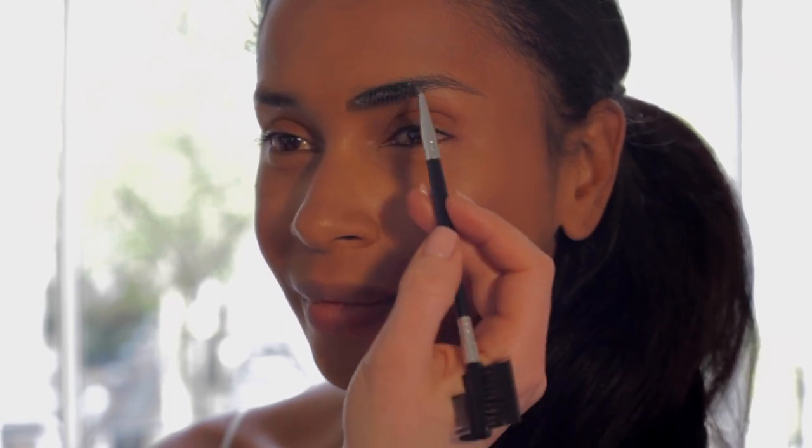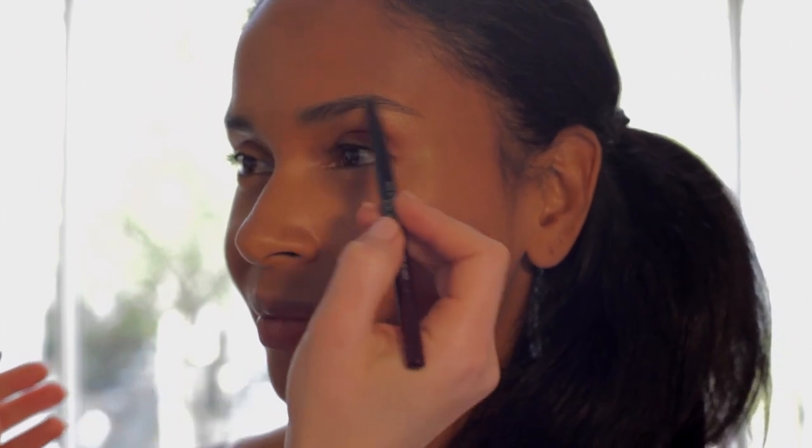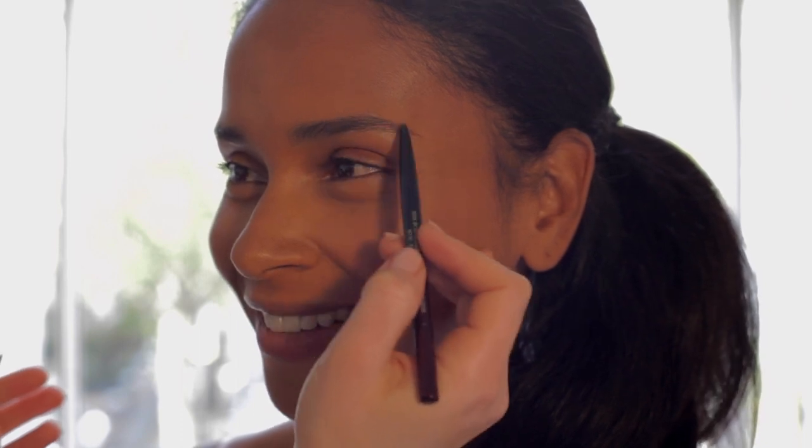Brows really do frame the face, so give them a quick tidy with a natural toned brow pencil. We prefer a brown or dark brown shade instead of black, as black can make the expression look too severe.